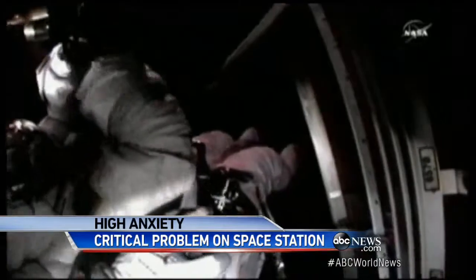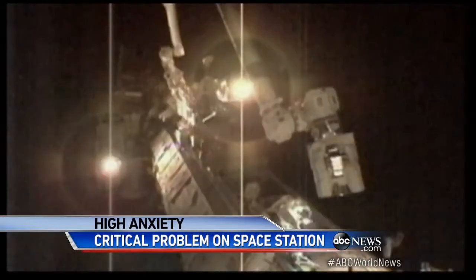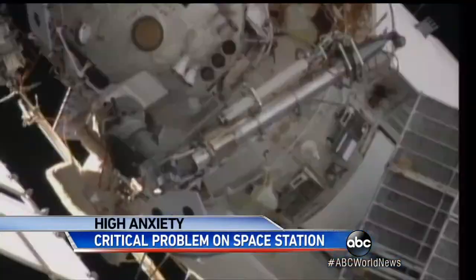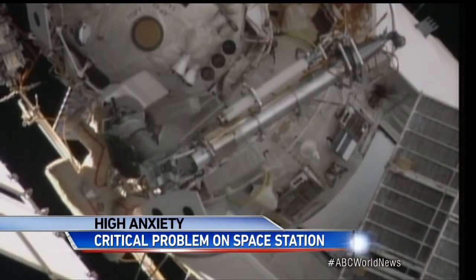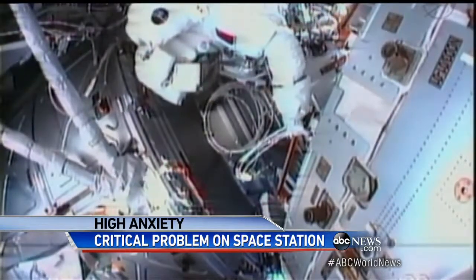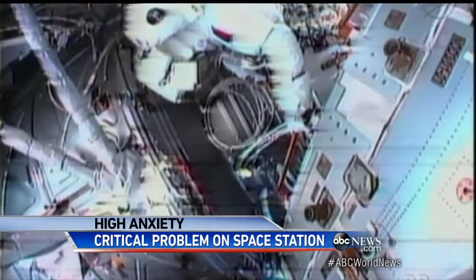Astronaut Doug Wheelock replaced this very same part in 2010 during his own spacewalk. How dangerous is this if they decide they do have to go out and do it? Well, I'd like to always say that whenever we open that hatch and send people outside, it's always dangerous. Another problem: NASA suspended spacewalks in July after water that was supposed to keep Italian astronaut Luca Parmitano cool leaked into his suit.